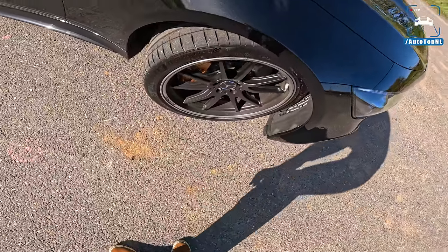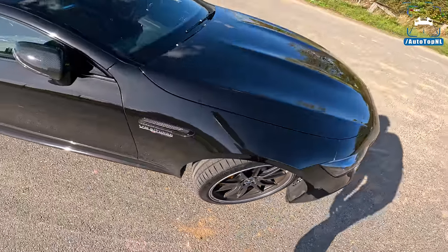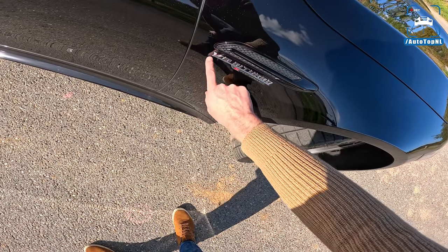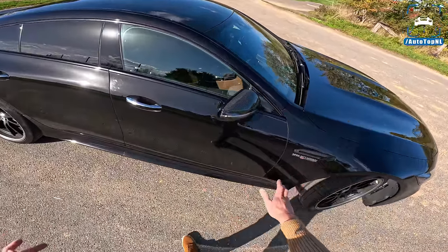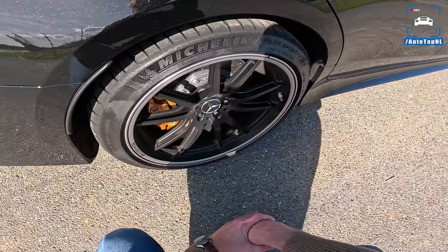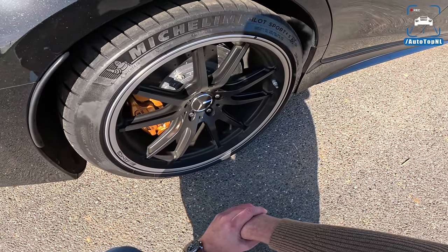Michelin Pilot Sport 4S tires, 275 section at the front. Then we've got a little fake vent here, which I'm not a big fan of. Below that, a V8 Biturbo E-Performance badge — one of the very few exterior signs that this is an E-Performance car. Carbon mirror caps there. And then at the rear, look at those wheels — beautifully dished. That is just a retro look, I really dig that.